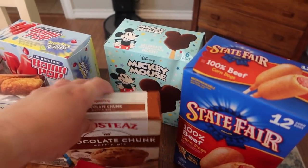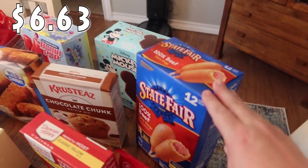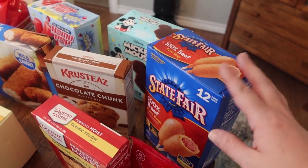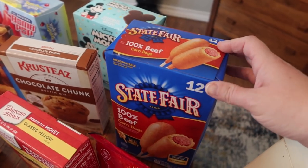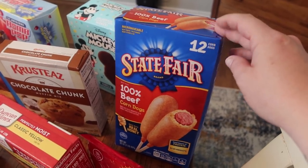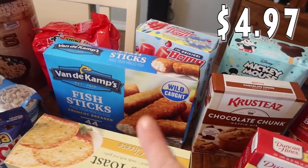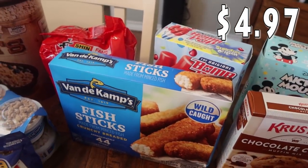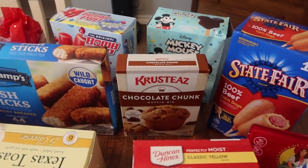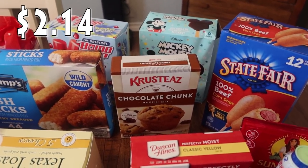Rose loves corn dogs — Bryce is going through a phase where he doesn't like them right now. I got the bigger pack with 12, thinking that would last us through summer. I also got fish sticks because they all love fish sticks, and there are 44 of them. One thing I did was let the kids each pick out a muffin mix that I'm going to meal prep and freeze so they can just pull them out in the morning.